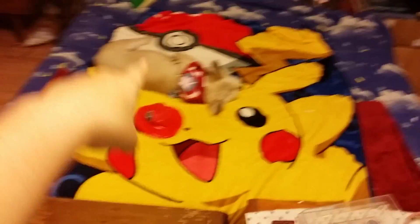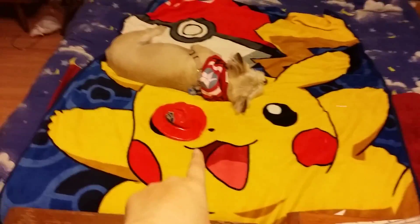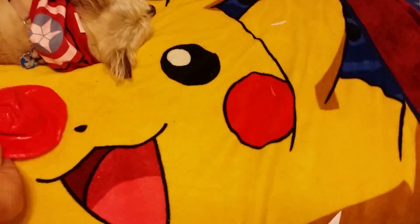And then this is the Pikachu blanket I got for my 30th birthday from Johnny Rockets.